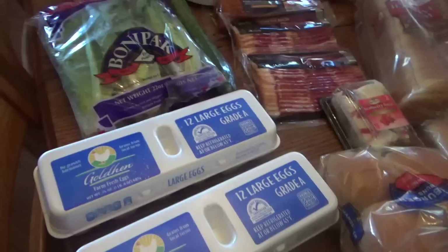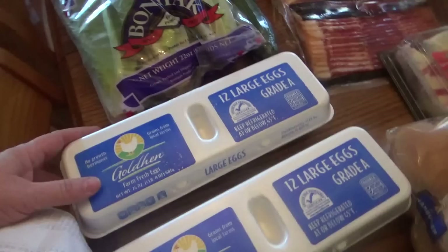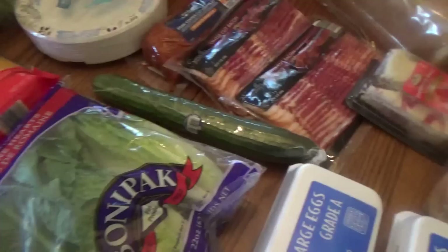Now before they closed for the remodel, eggs were $0.59. But I've been seeing other people say that the egg prices are kind of working their way back up from their all-time low we had earlier, so that might just be part of the issue. This seedless cucumber — I love these things — was only $0.79.